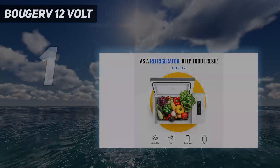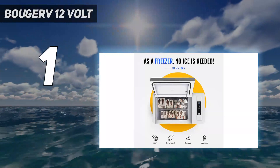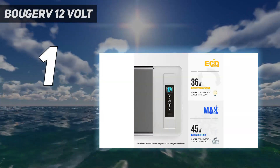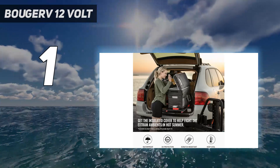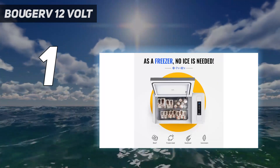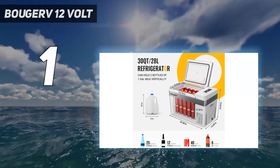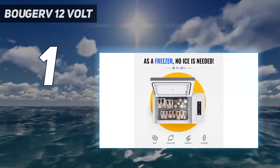And number 1: the Booj RV 12-volt refrigerator. It is a 30-quart portable freezer that is perfect for trucks, RVs, SUVs, and more. With fast cooling down to 32 degrees Fahrenheit, it keeps your food fresh without the need for ice. It has low power consumption and low noise operation, making it ideal for long drives and off-road adventures. The refrigerator comes with a two-year warranty and is equipped with a three-level battery monitor to prevent battery drain. With its compact size and lightweight design, it offers convenience and flexibility wherever you go.